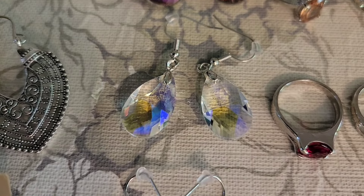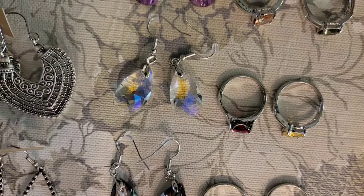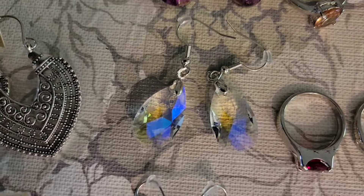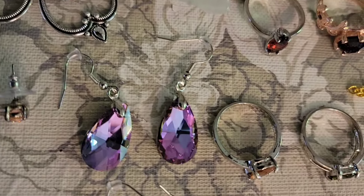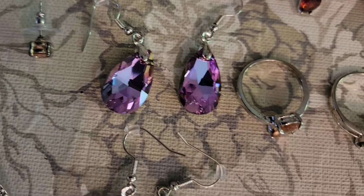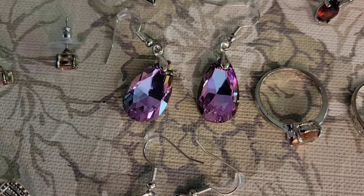These ones have an Aurora Borealis coating on them, so as it moves around you can see it picks up the different shades of light. The light ones here are $3, number 21. And then the darker ones have a little more purple in them, but you can see they color change as the light hits them. Those are $3, number 22.